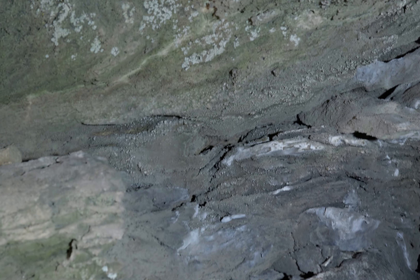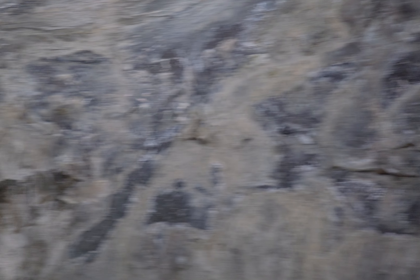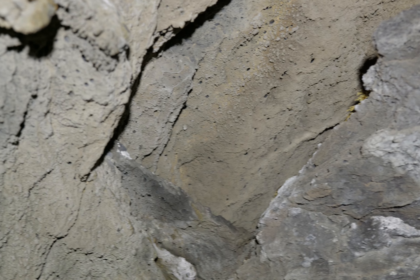Notice how it looks like the rock is made of horizontal layers here - alternating gray, white, gray, white, and then up here gray and brown. Fascinating.